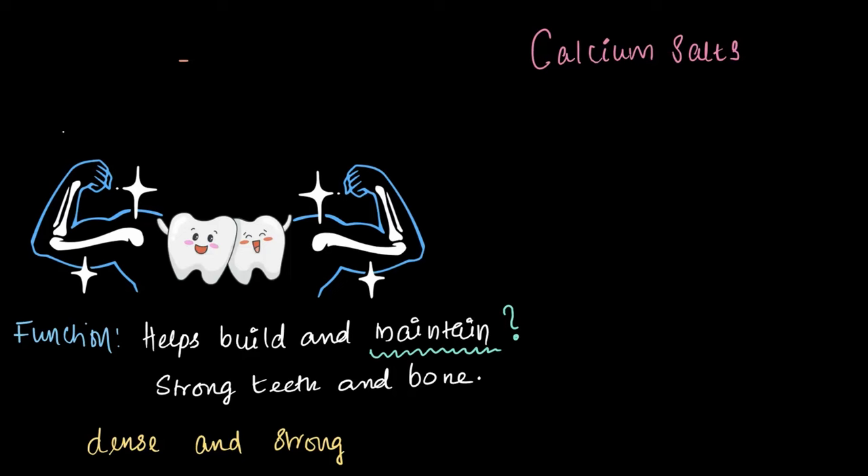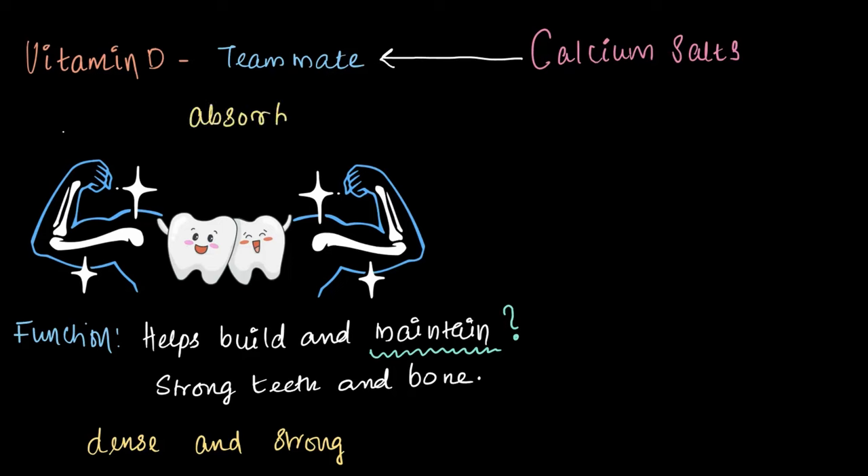But does this mean we just need to keep eating calcium-rich food? Not exactly. Here is where vitamin D comes in. Think of vitamin D as calcium's teammate — it helps your body absorb calcium, making sure all the calcium you consume actually gets used. Without vitamin D, eating all the calcium in the world wouldn't be enough. So they really work together as a team.